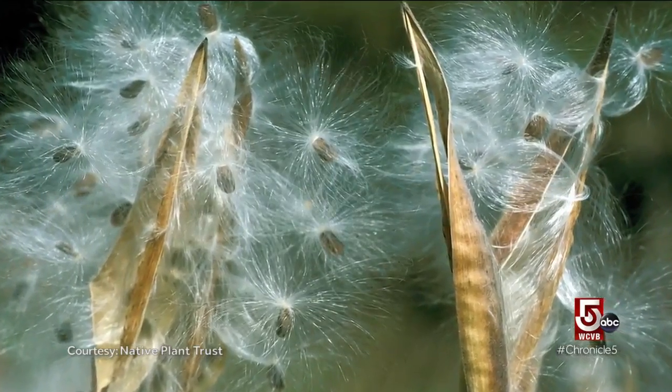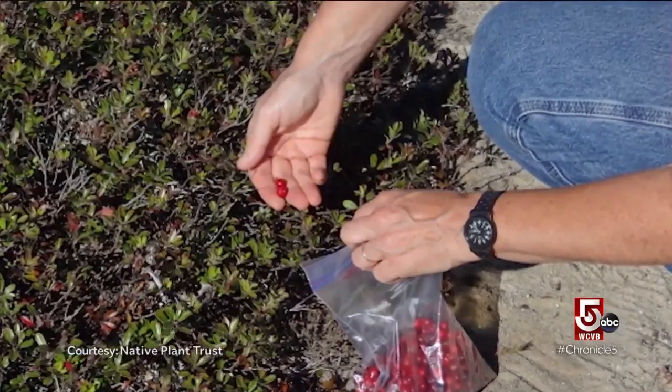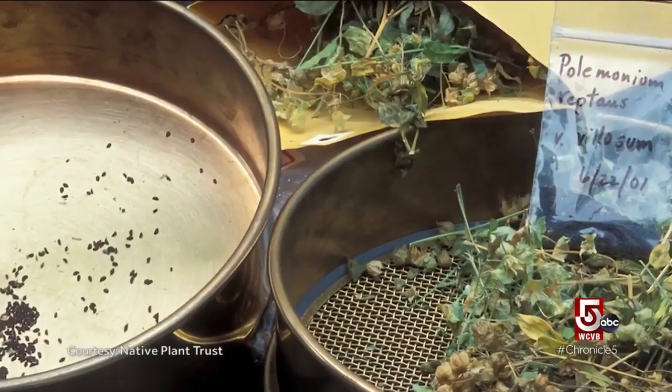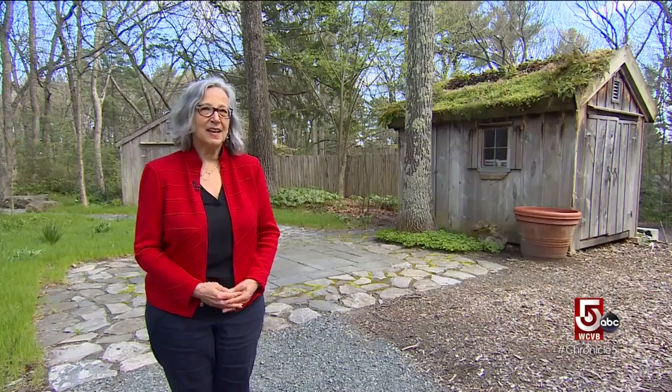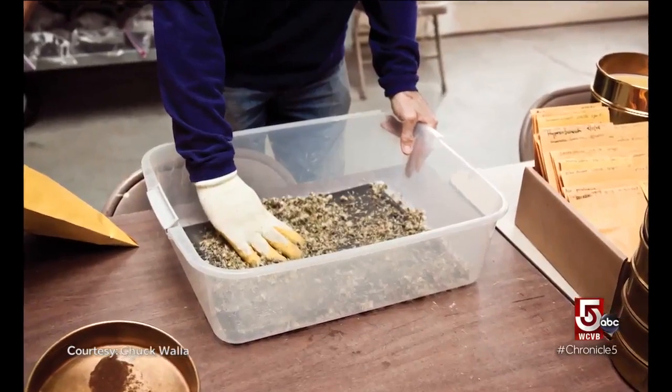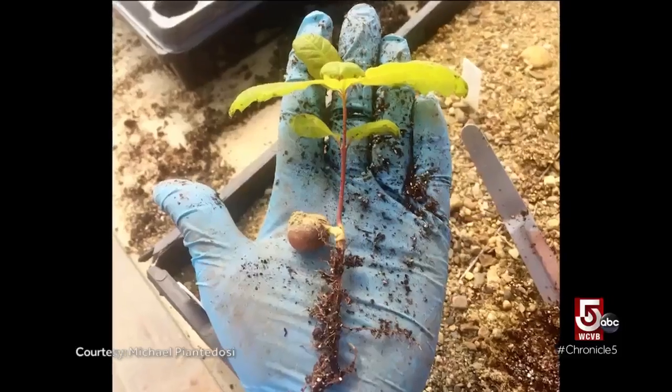To help combat these problems, Native Plant Trust built a seed bank at Nesami Farm in the western Massachusetts town of Waitley. We collect seeds with permits and permission — seeds of the rare and endangered plants — and then we have them. In case they die out on the landscape, we can restore them.